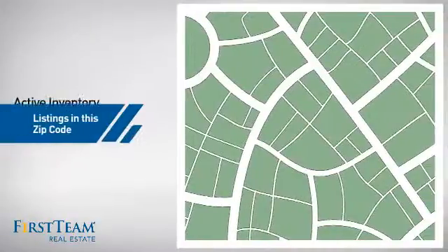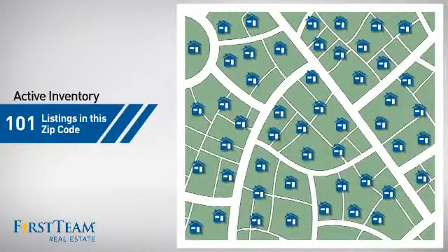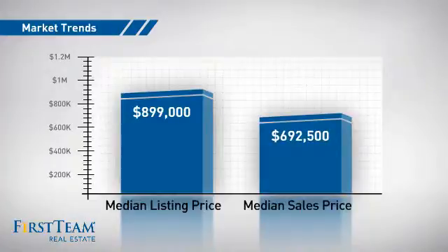Wondering how it stacks up against the competition? There are now just over 100 homes on the market within this zip code, with a median list price of just under $900,000, and a median sale price of just under $700,000.